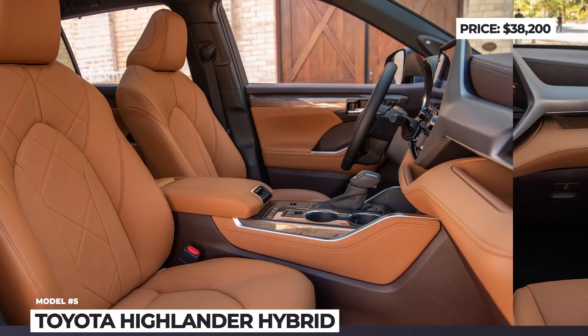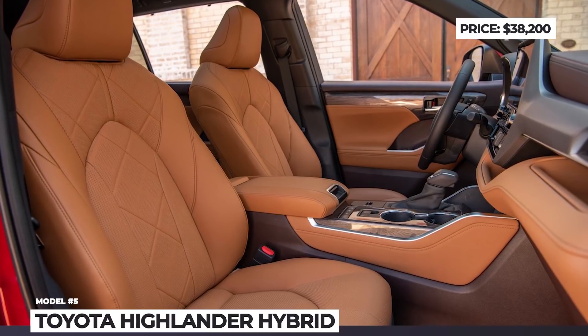Would you trade an electric car for one of these efficient hybrids? Which model is your top pick?